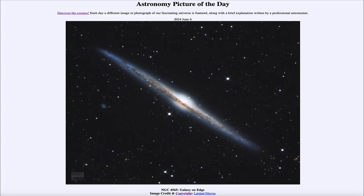Greetings and welcome to the Astronomy Picture of the Day podcast. Today's picture for June 6th of 2024 is titled NGC 4565 Galaxy on Edge.